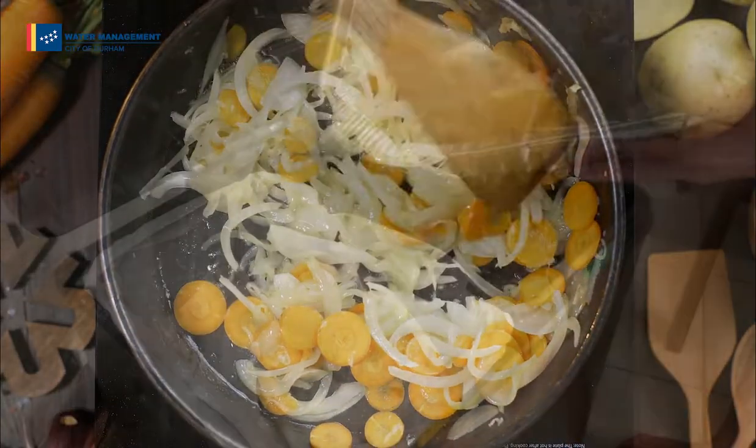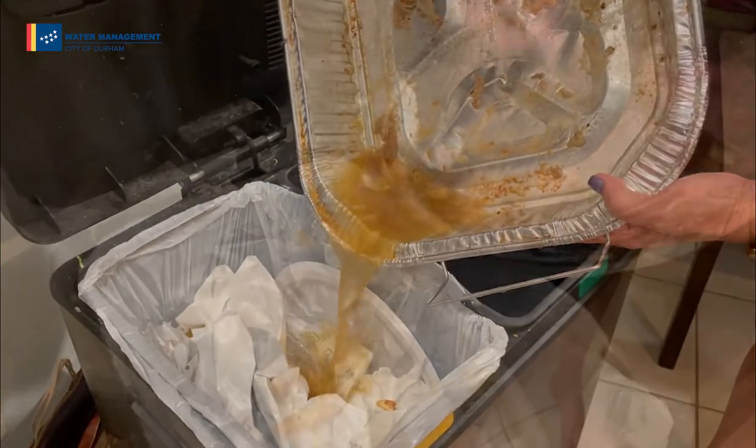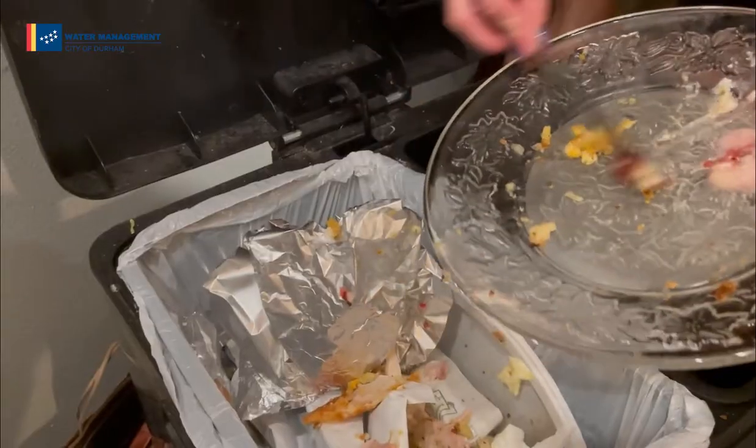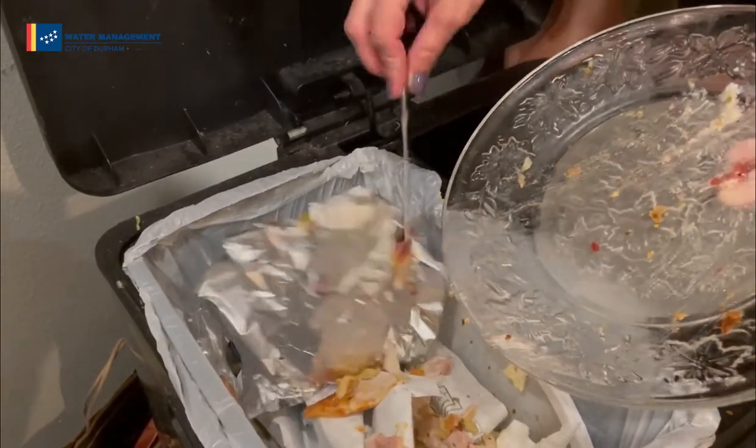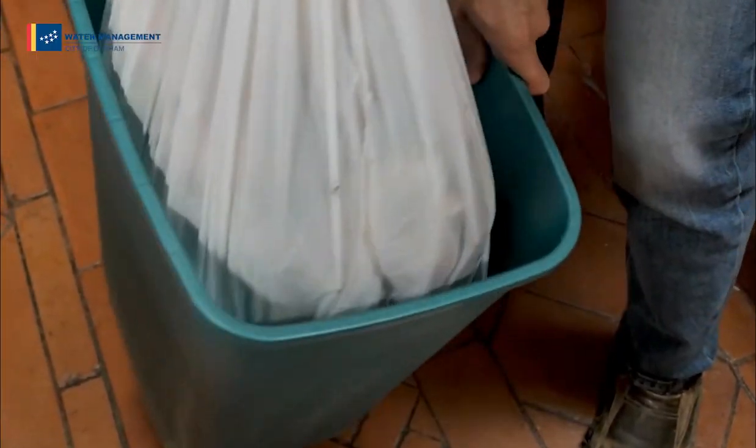Fats, oils, and grease should also be kept out of your drain. To protect your plumbing, our sewer system, environment, and our water, do your part and toss those wipes and that grease in the trash.